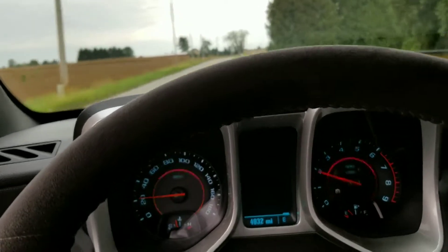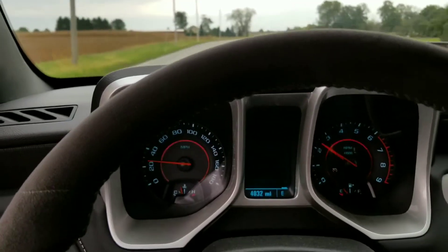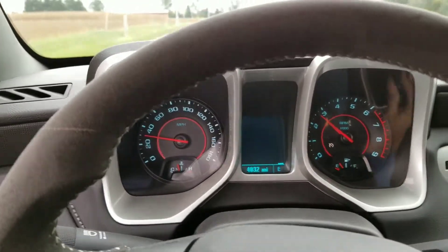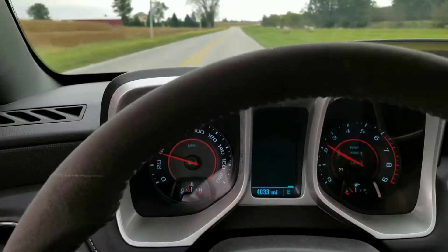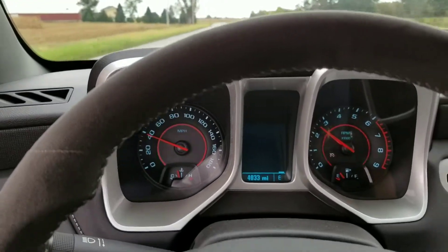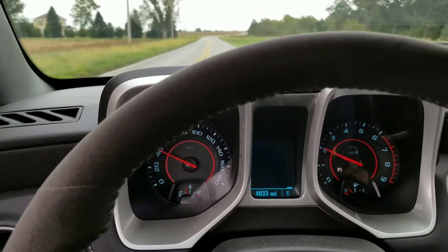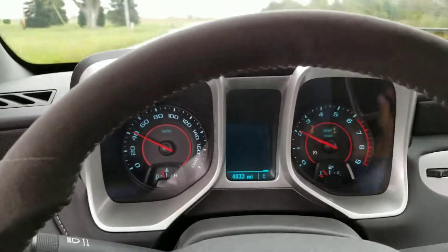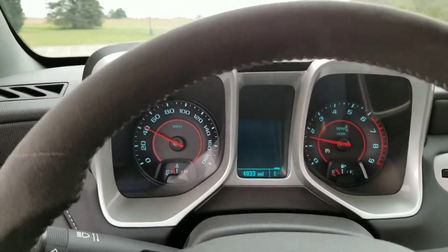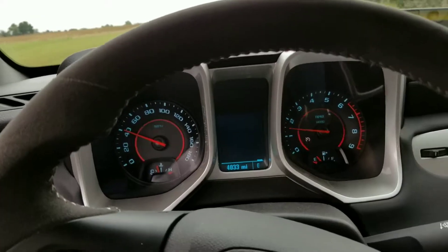It does have a Corsa exhaust on it, which I love. I have Corsa exhaust on one of my Vipers. It's also got a cold air intake — a couple of minor modifications, but that's something just about anybody would do.